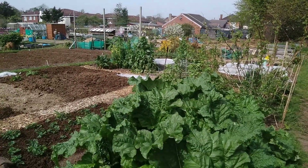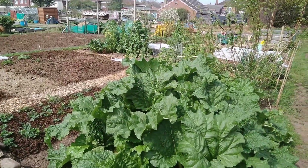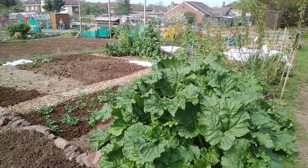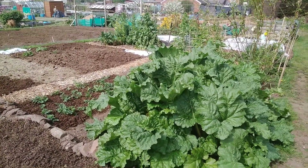Hi. Easter, 17th April 2022. Gorgeously warm, a bit breezy, but that just makes it pleasant in a t-shirt. I suppose it's excessively hot.